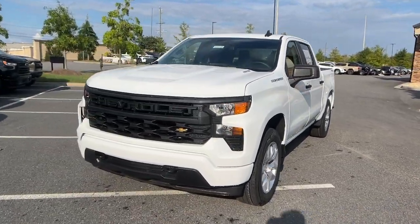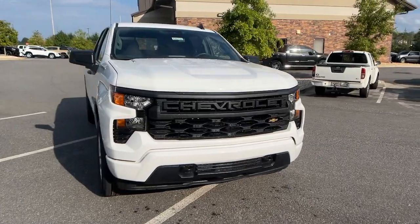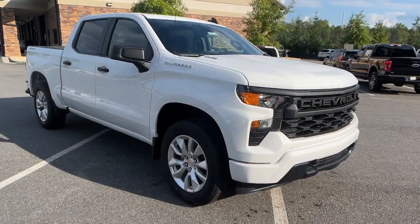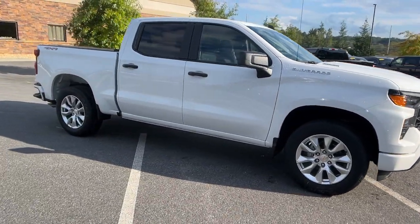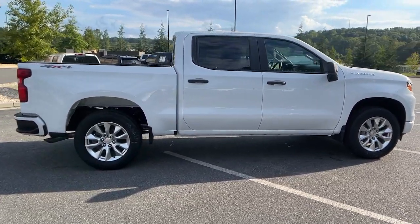Here is a wonderful 2025 Chevrolet Silverado 1500. The smooth-riding Silverado 1500 delivers rugged strength, a quiet and spacious cabin, agile handling, and technology that keeps you connected.